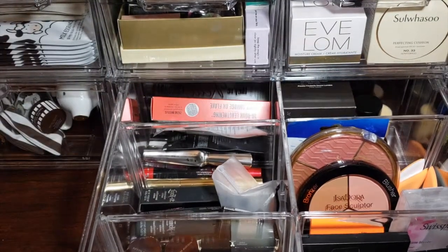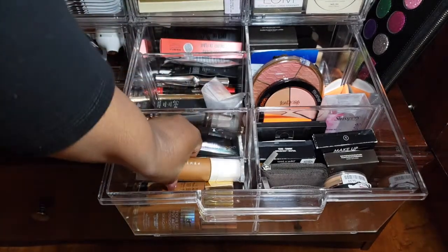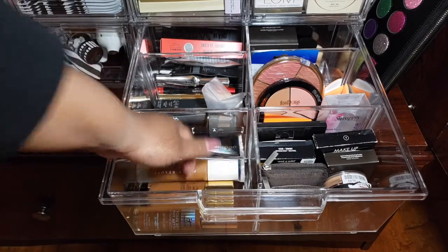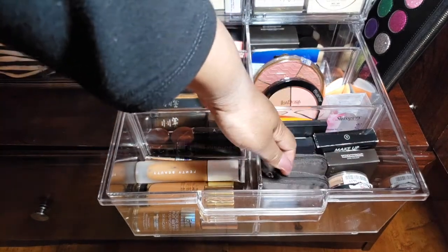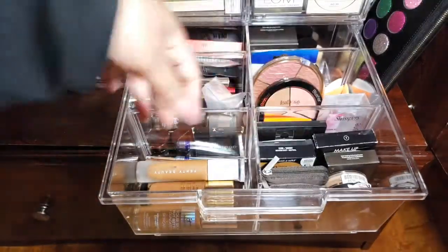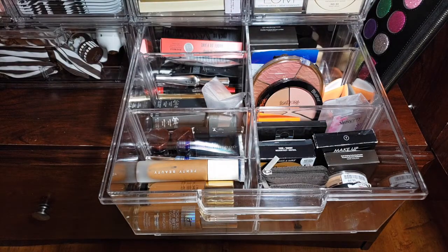This drawer is definitely makeup. Right there you have my liquid foundations — there's Fenty Beauty, YSL, IT Cosmetics, and one back there that's Isadora. The Isadora and the IT Cosmetics were sent for review, and they're actually somewhat close in color. That side also has foundations — powder foundations, I think there's a cream in there too.